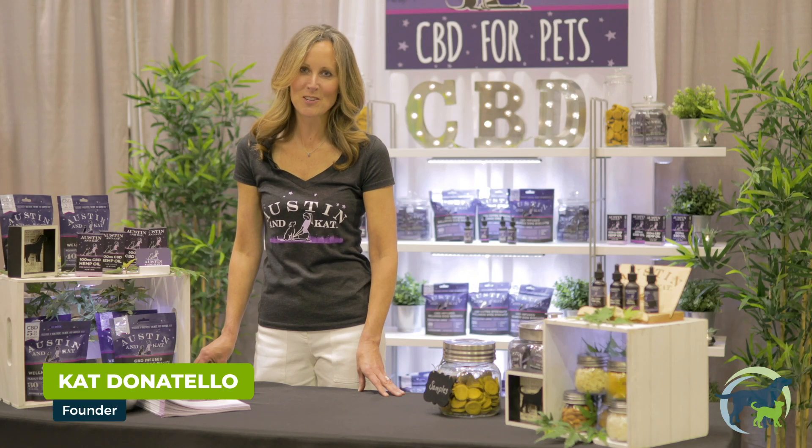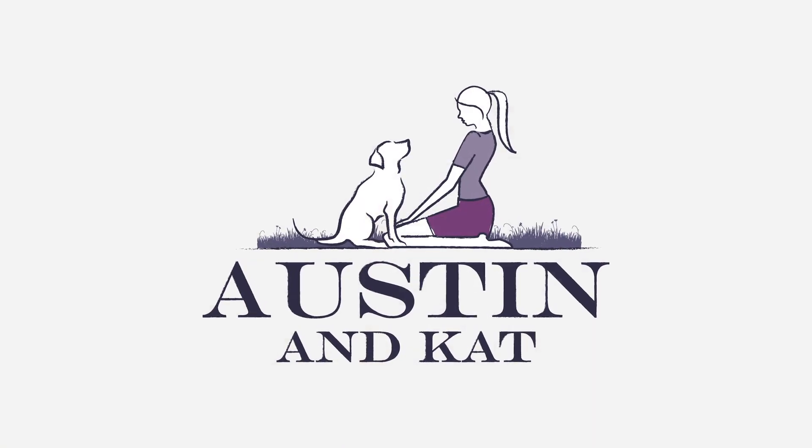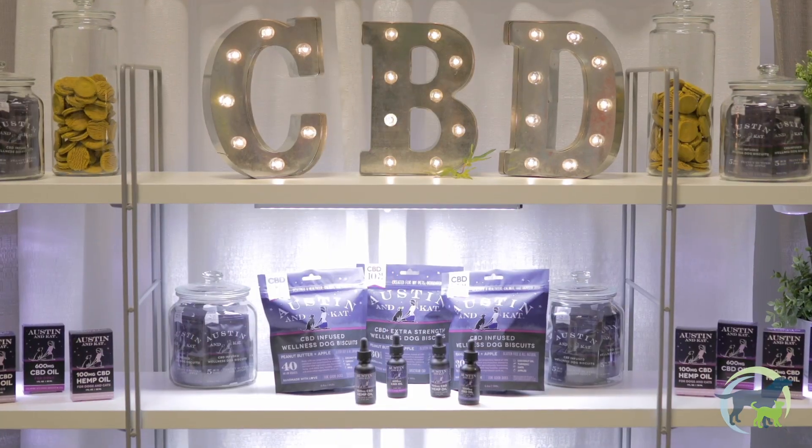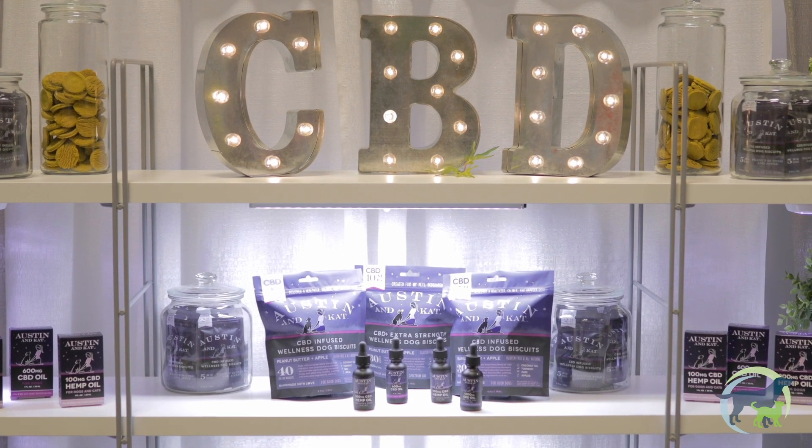Hi, I'm Kat and I'm the founder and creator of Austin & Kat CBD Pet Products. We're located in Seattle, Washington and I'm here today to talk to you about our amazing CBD Pet Products and how they can help your independent pet retail store.